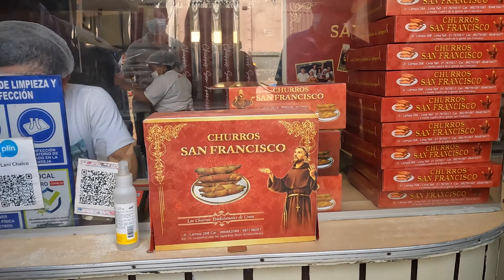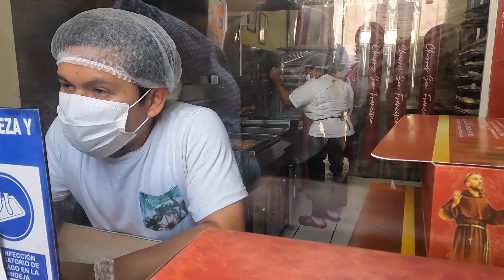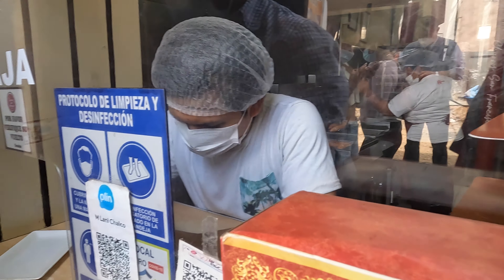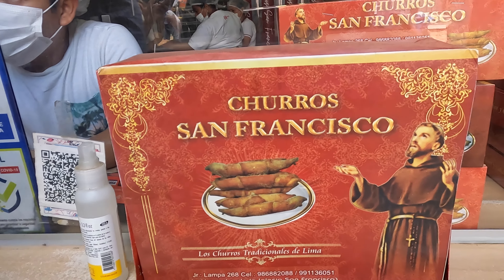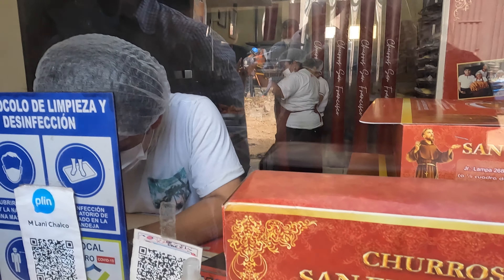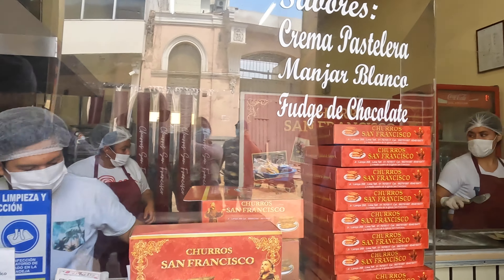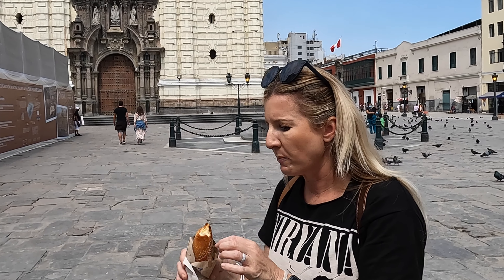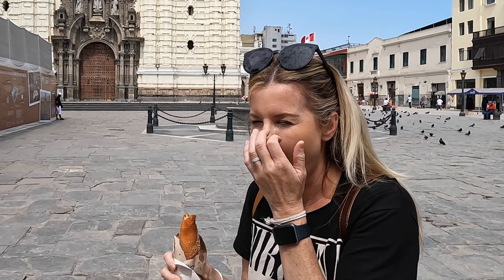The last agenda item on our to-do list today was to enjoy a fresh churro, and we heard we could find some good ones here in El Centro — and we did! Freshly fried and burning the roof of my mouth, I got to try my first Peruvian churro. It was soft, doughy, and filled with a creamy glaze. The perfect ending to this amazing day.